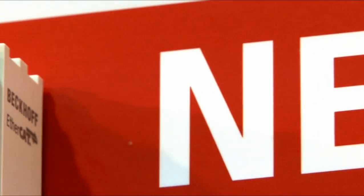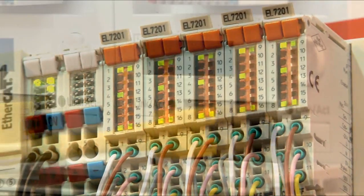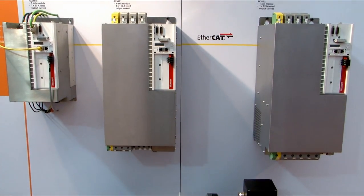Drive technology from Beckhoff is even more finely scalable with the EL7201 servo motor terminal. And together with the EtherCAT drives from the AX5000 series, it offers a universal solution for different areas of application.